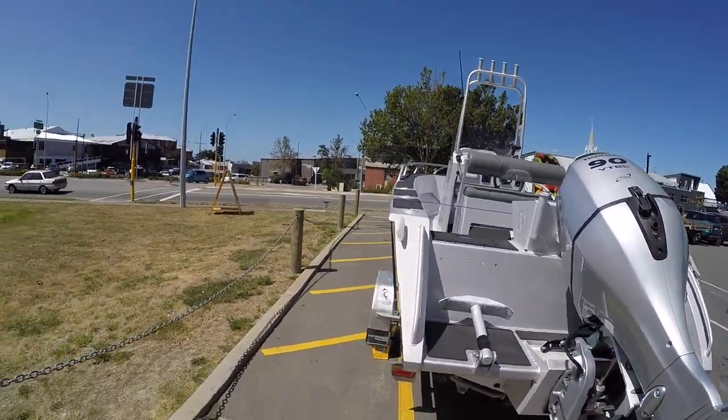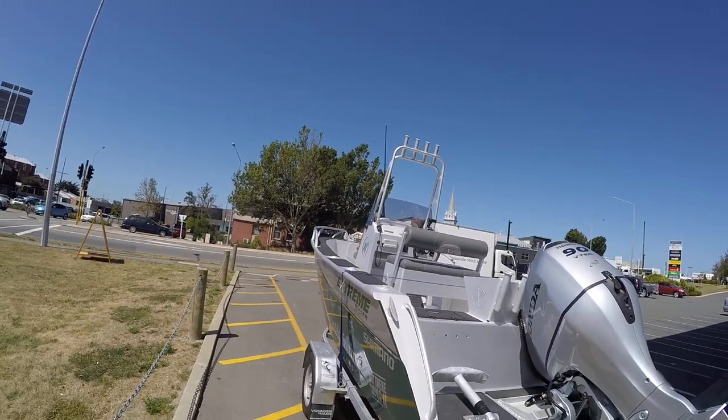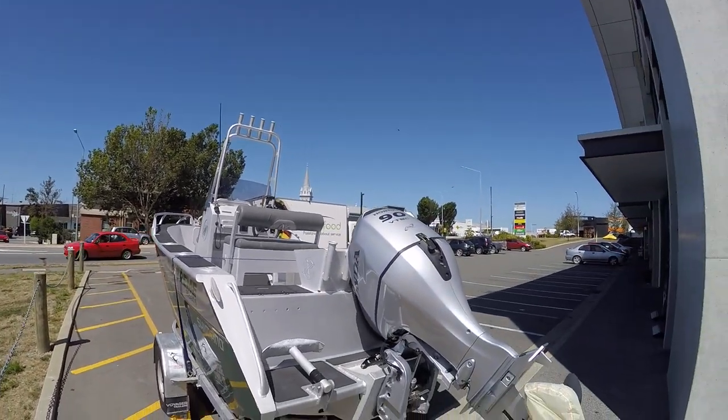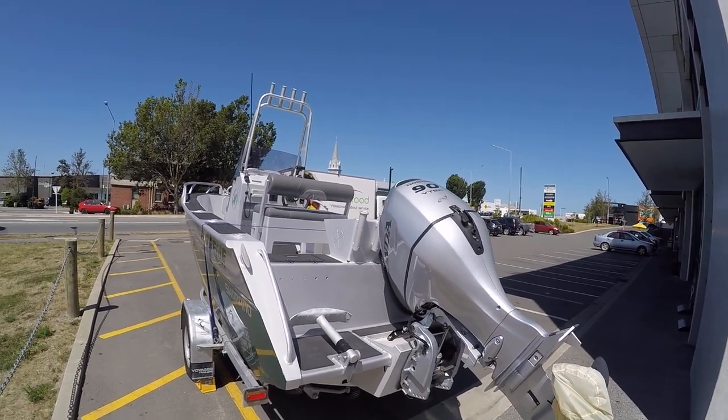Like I say, an expensive trailer boat — you would not want to dink it. 90 horsepower, that would be a flying machine. You'd cruise at 20 knots, easy peasy.